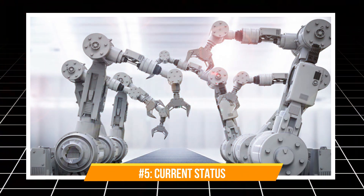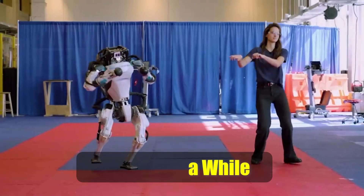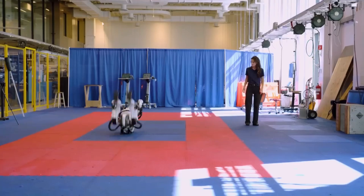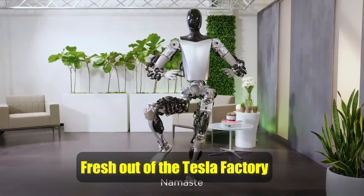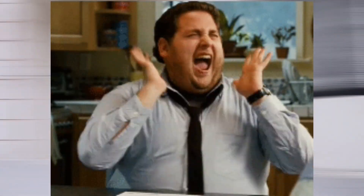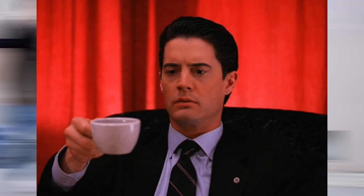Number 5: Current Status. Atlas is a more mature design, having been around for a while — think of it as the seasoned veteran of the robot world, with a few bumps and bruises from years of pushing the limits of robot athletics. Optimus, on the other hand, is still a rookie. Fresh out of the Tesla factory, it's got a lot of potential but it's still learning the ropes. Imagine the first day on the job, fumbling with tools and accidentally spilling coffee all over the CEO's expensive carpet.